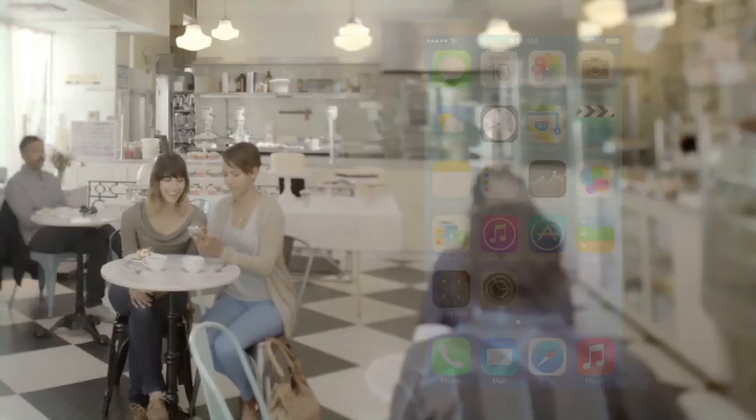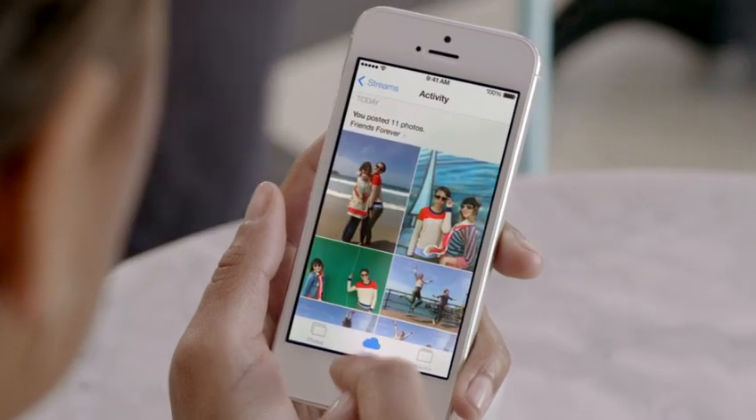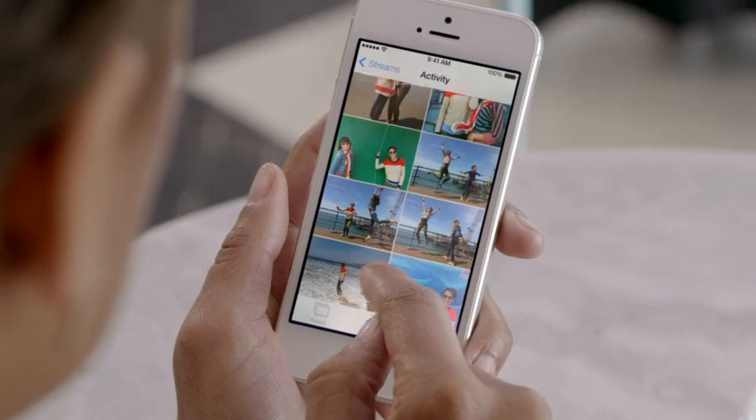Your iPhone knows the time and location for each of your photos. The Photos app uses this information to intelligently organize your pictures, by clustering them into moments and collections. And now, with iCloud Photo Sharing, friends and family can contribute their own photos and videos to your shared albums.